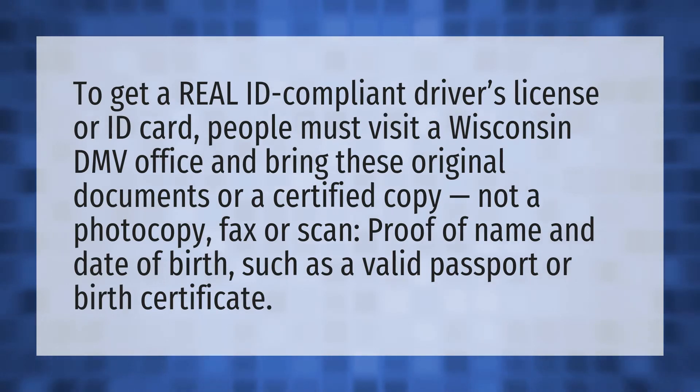To get a REAL ID compliant driver's license or ID card, people must visit a Wisconsin DMV office and bring these original documents or a certified copy — not a photocopy, fax, or scan: proof of name and date of birth, such as a valid passport or birth certificate.